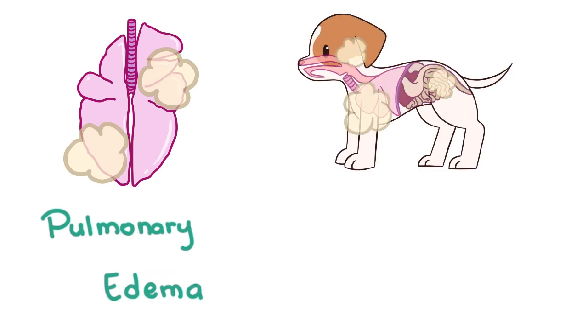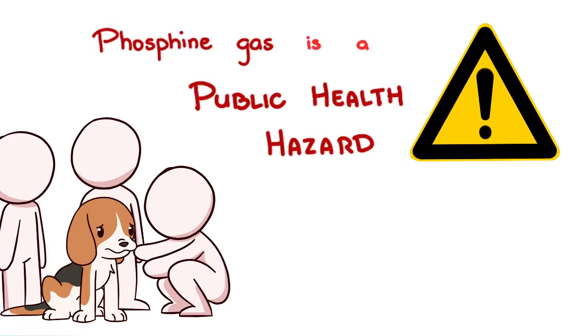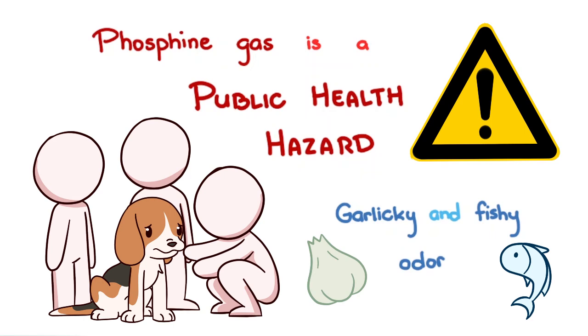As it is absorbed and spread to the rest of the body, one can have arrhythmias, liver failure, renal failure, tremors, seizures, and death may ensue. A word of warning: phosphine gas is a public health hazard. Exposure from the vomitus can risk the health of owners and veterinary staff. Its garlicky and fishy odor is characteristic. Be advised to use the necessary protective equipment and examine in a well-ventilated area to minimize risk.